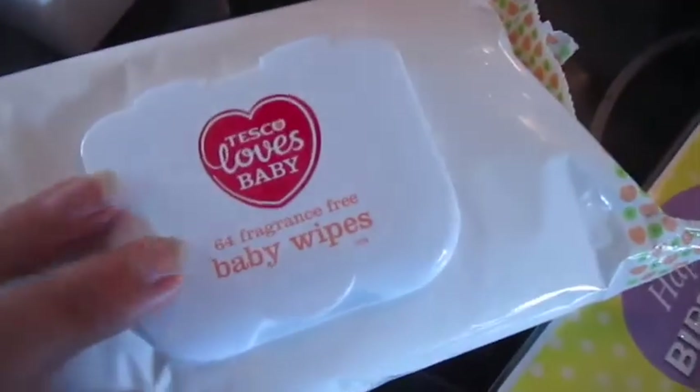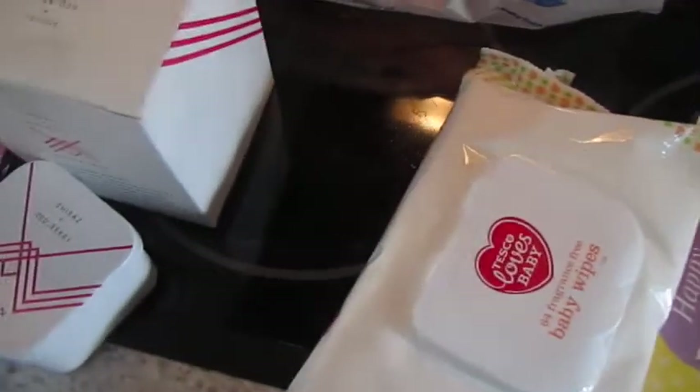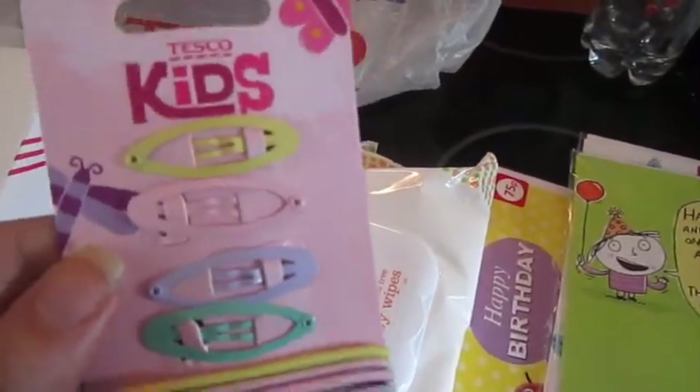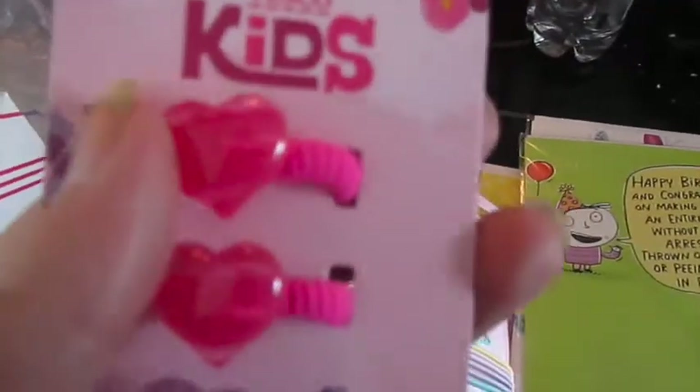I picked up some Tesco loves fragrance-free baby wet wipes — these were on offer for like 45p. I also picked up some children's hair bubbles in pastel colours and clips that are going to go as part of one of my niece's birthday presents. I also got some heart-shaped hair bubbles for her as well.